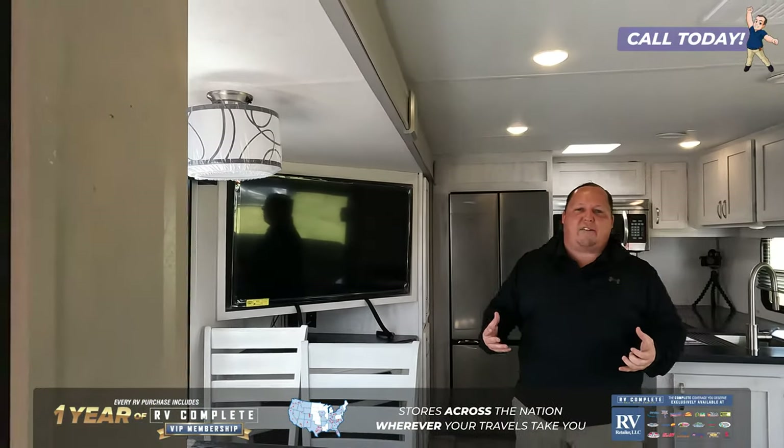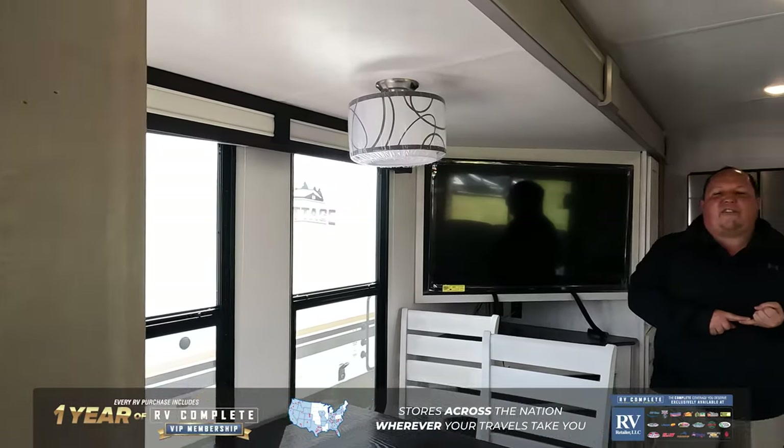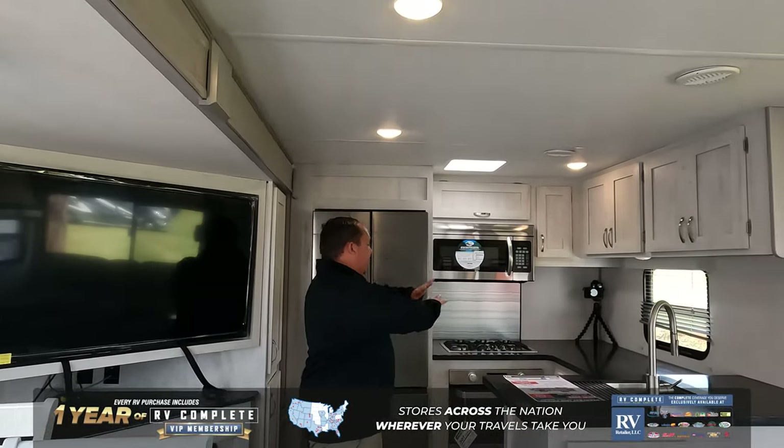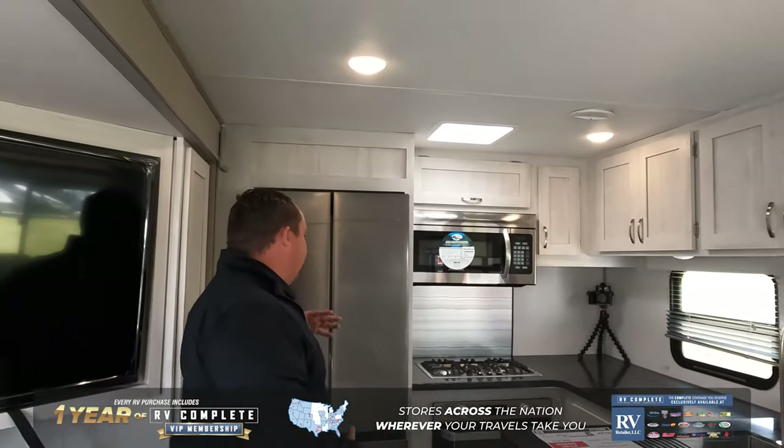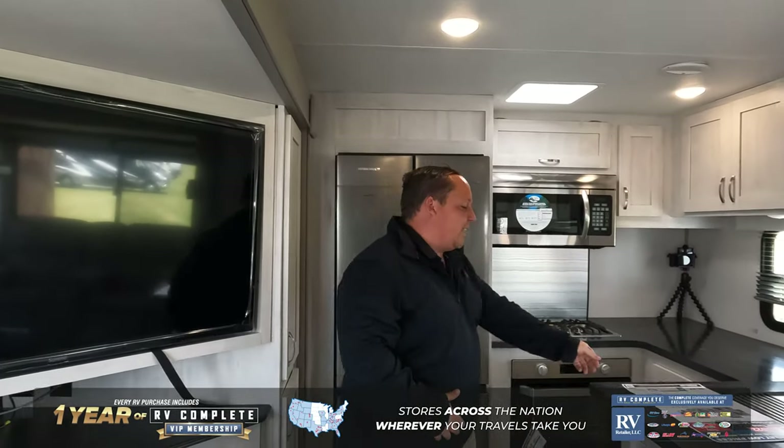Coming inside, you guys can see that this is one of the most unique travel trailers to look at. Those big windows are allowing so much natural light. 3411RK stands for rear kitchen. This is awesome — you have dark countertops with light cabinetry, beautiful residential appliances and everything.